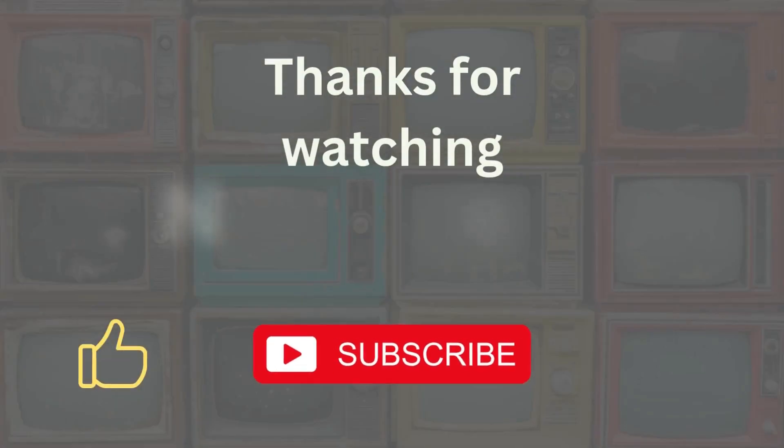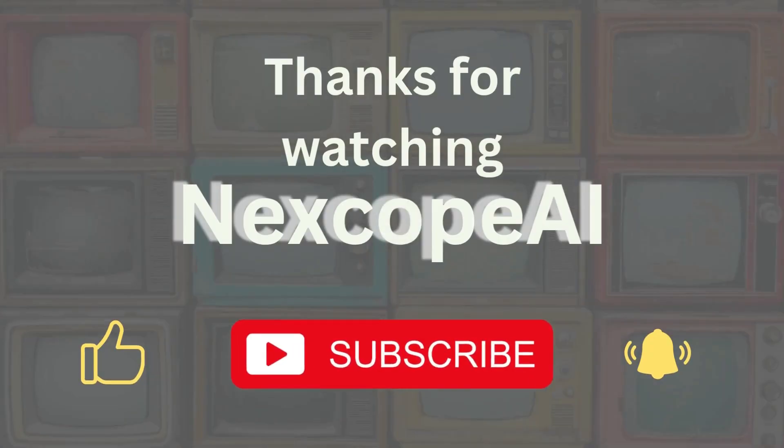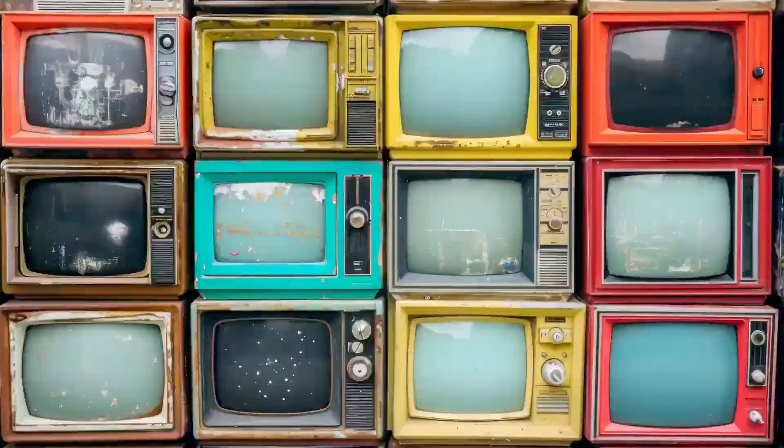Thanks for watching. If you found this helpful, don't forget to subscribe for more smart AI tools. This is NexCope AI. See you in the next one.